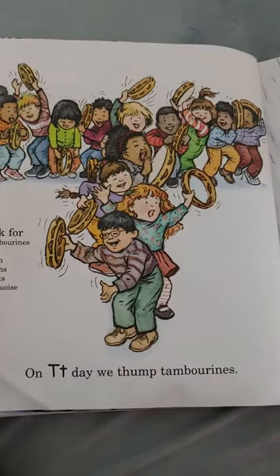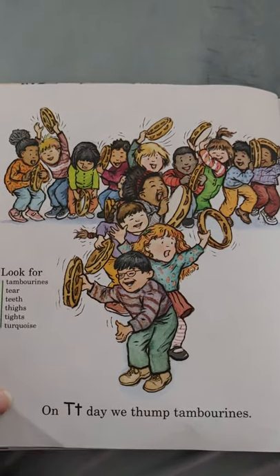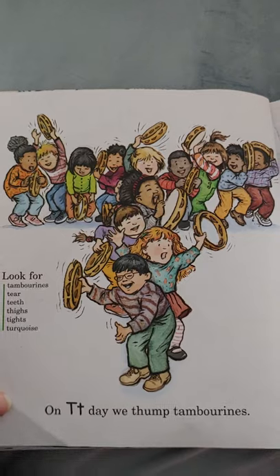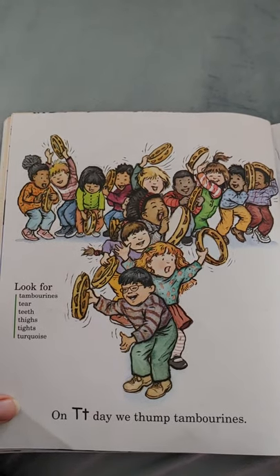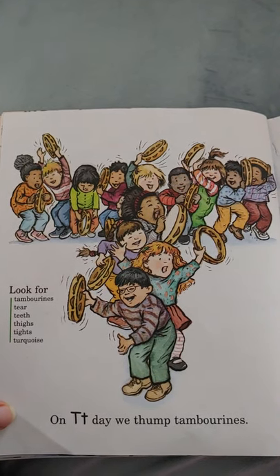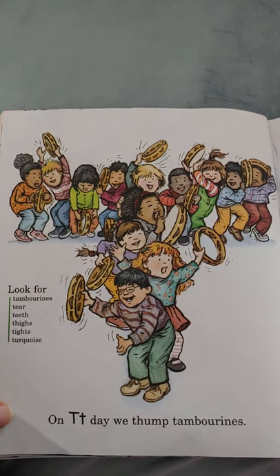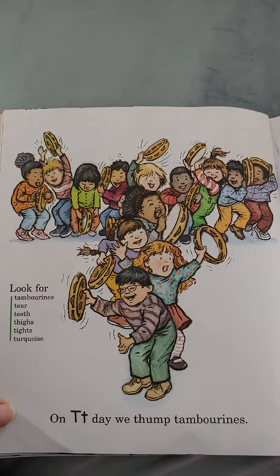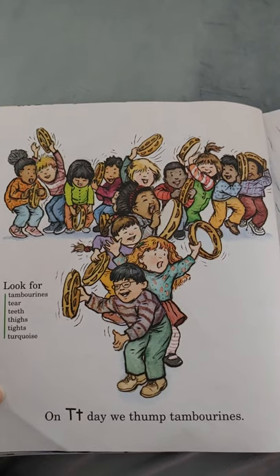On T day, we thump our tambourines — it's music time! Get your music instruments and get those tambourines out; they make lovely music. Tambourines, tear, teeth, thighs, tights, and turquoise all start with the letter T.